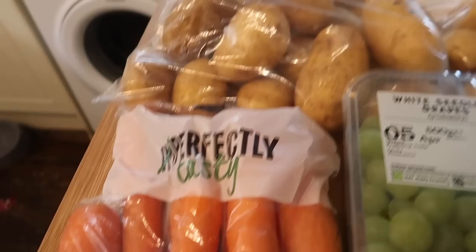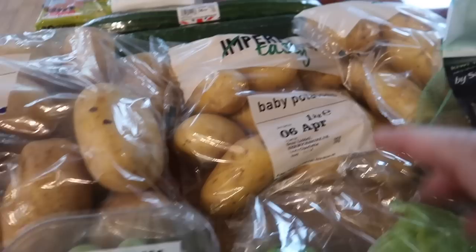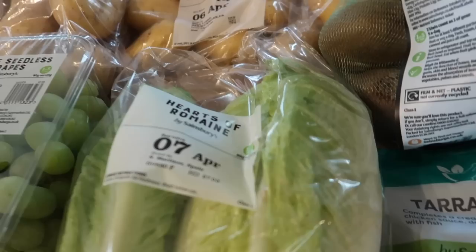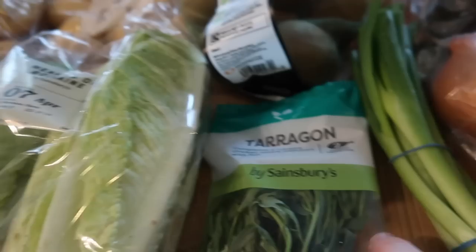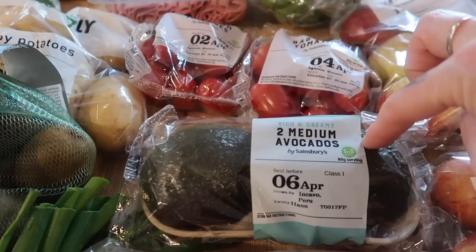We'll start with the fruit and veg. So we've got some carrots - I love their imperfect range, they call it 'Perfectly Tasty'. Carrots are 31p. I've got some white potatoes, some white seedless grapes, some baby potatoes - two packs of those. Romaine heart lettuce, some kiwis just for a change, tarragon for a recipe I'm doing, some spring onions and some normal white onions.